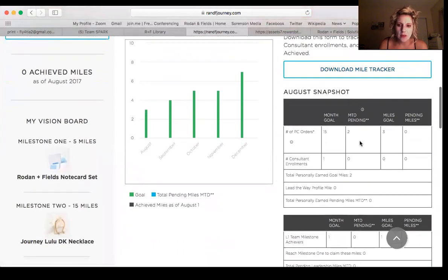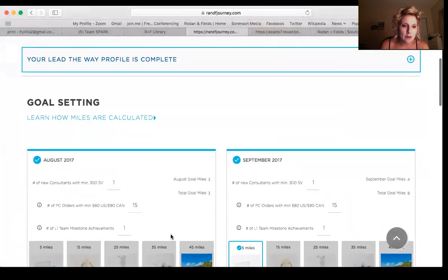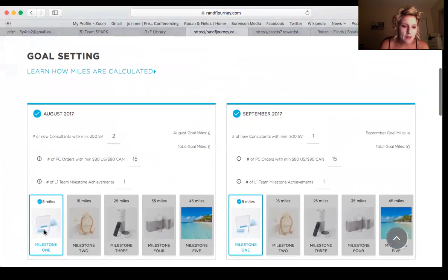You have your tracker you can download. Let's go to mile goals first — it's very important to set your goals. I already set my goals. I think I'm going to get two consultants in August. I already got my first smile. If I get two consultants and 15 orders, and maybe a team milestone — which means if one of my directs hits one of these, I get one more Lead the Way mile. I think I'm going to get 20 orders.